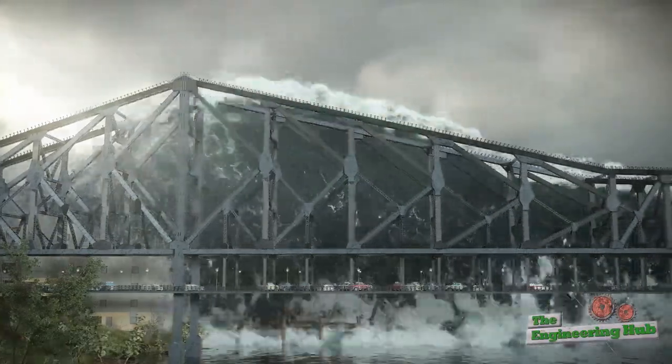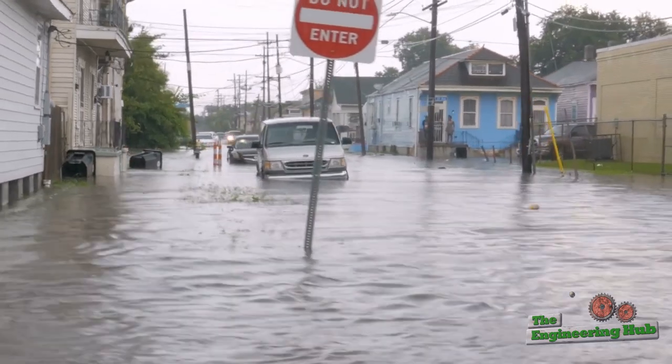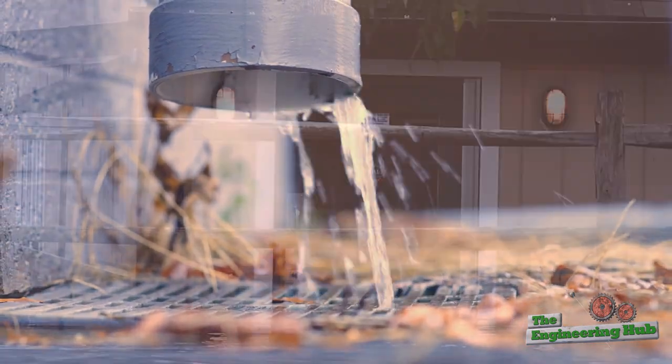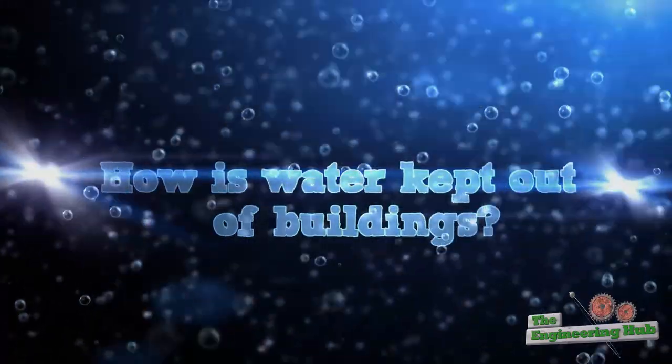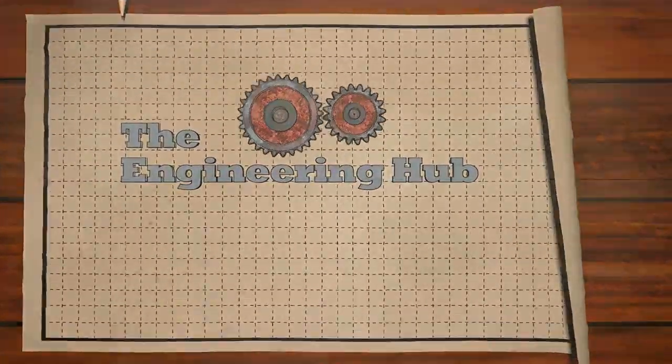The impacts of water can devastate structures, so it's no surprise that humans have been managing water for as long as we've been building structures. Water can seem benign most of the time, but managing it properly is critical to having lasting infrastructure. So how exactly is water kept out of buildings? My name is Hafiz, and welcome to the Engineering Hub.